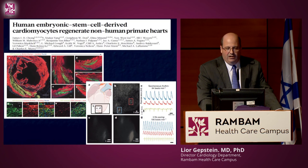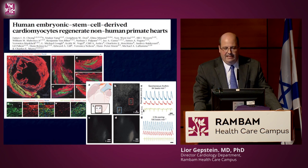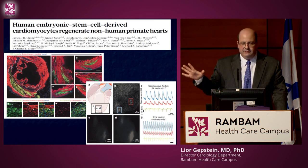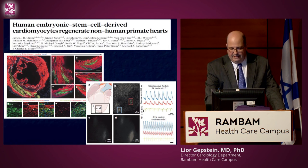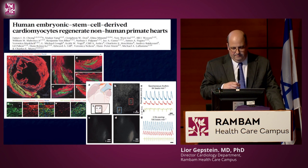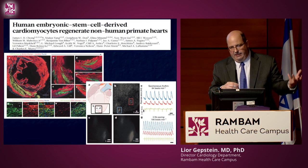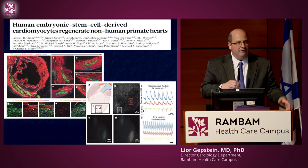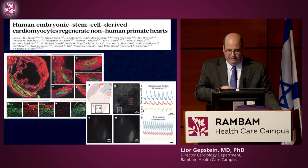We are now moving into large animal studies. Our collaborator Mike Laflamme, when he was in Seattle with Charles Murray, did a study in monkeys showing that human cardiomyocytes can regenerate up to 60% of the infarct and integrate appropriately into the monkey's heart. The fact that we can now make billions of cells at affordable costs, combined with our experiments in small and large animals, gives us hope that we can potentially start a trial in human patients within the next years.